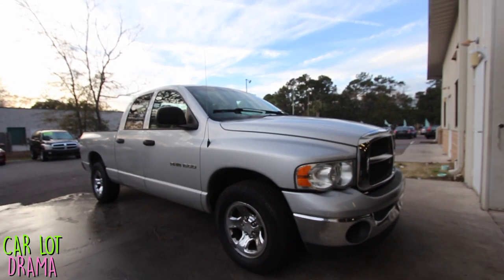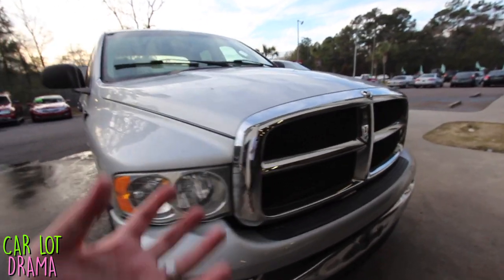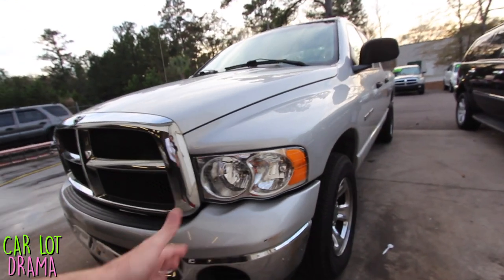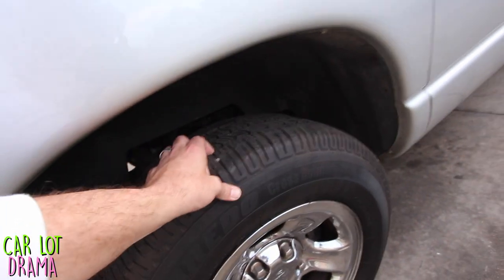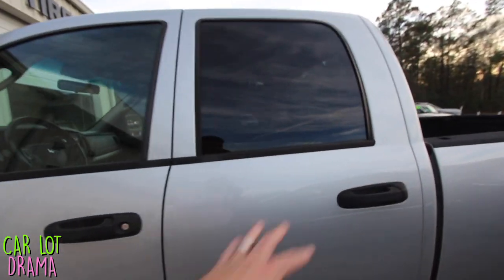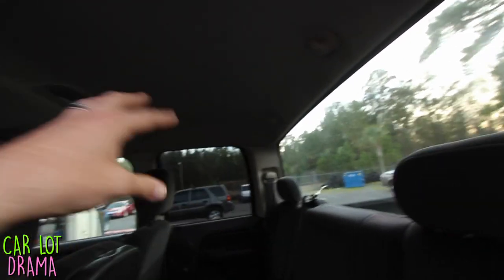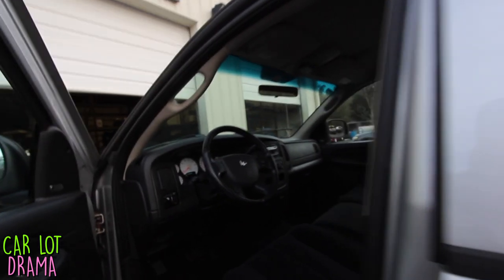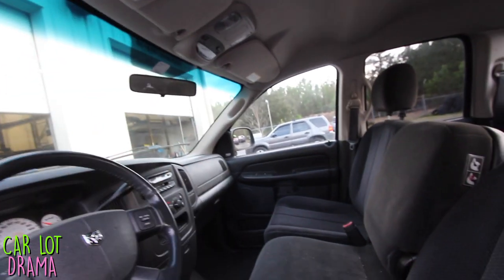Before we get into today's story about this Dodge Ram truck, I want to show it to you — let you see it. Look how pretty it is! What a beautiful Dodge Ram truck. The headlights are nice and shiny, got the chrome, got the alloy-looking wheels. Look at the tires — plenty of tread. It's a 1500 series, four-door truck. Look at the inside — it's clean, got back seats, a rear tinted window.